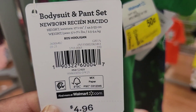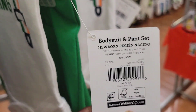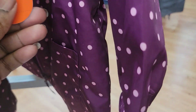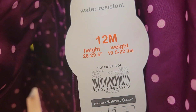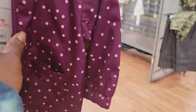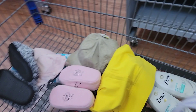We still have the St. Patrick's Day onesies for $0.50 — there's the barcode. Here's another one for $0.50 and another one for $0.50. We have this jacket which was $14.97 — it's on clearance for $3. It's 12 months size.